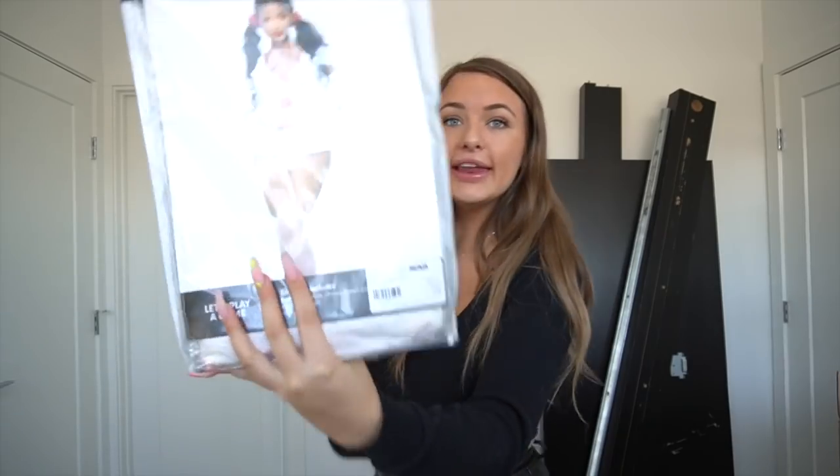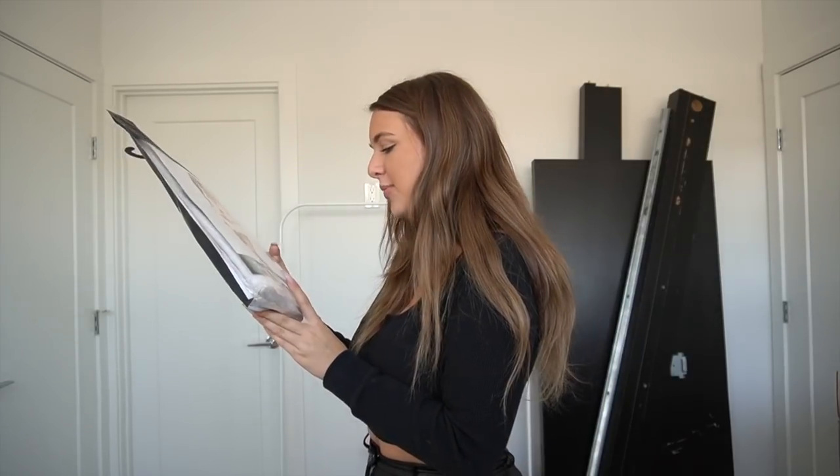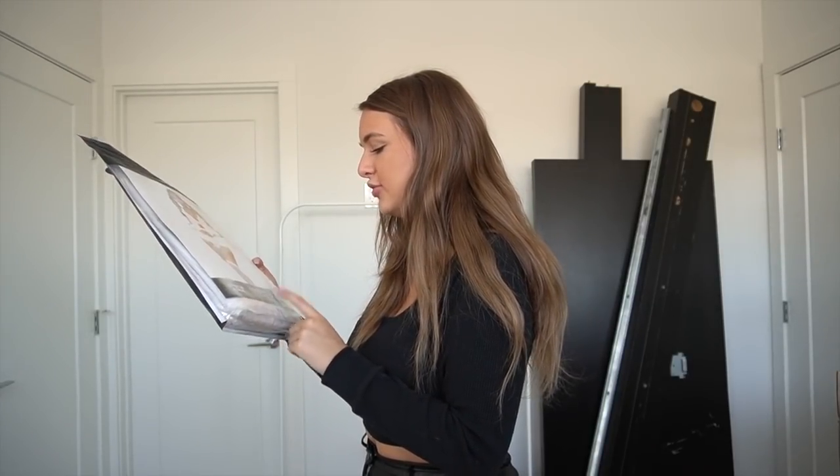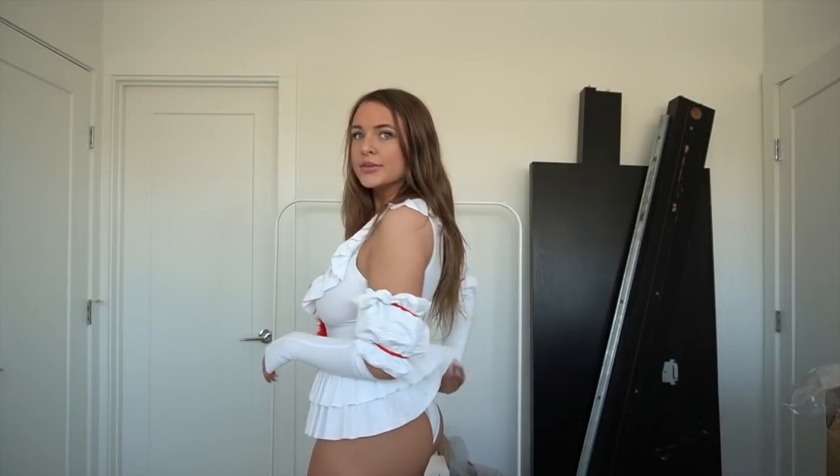Now onto my favorite costume of the entire haul — the clown from IT, called 'Let's Play a Game.' I got it in a small/medium. It includes a bodysuit, sleeves, choker, gloves, and hair accessories. It's like a tank top bodysuit with ruffles on top, almost a pleather/stretchy leather material, and it has a red collar.